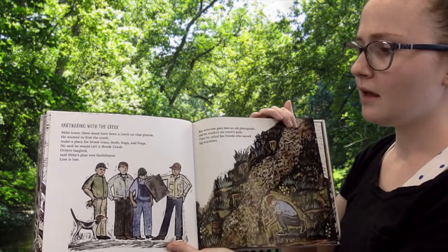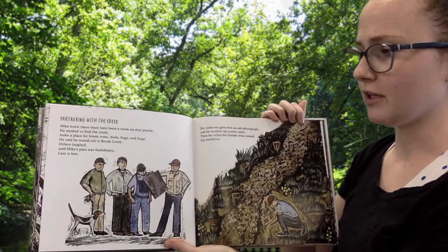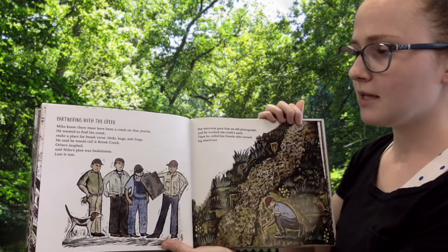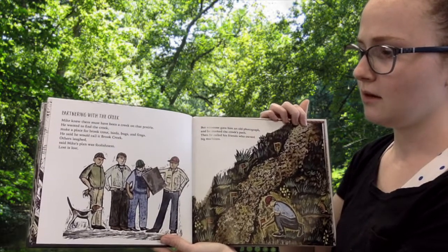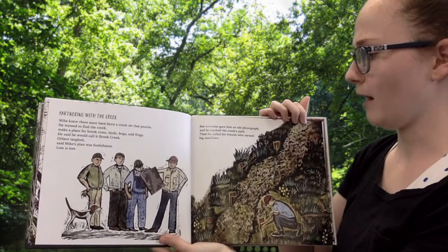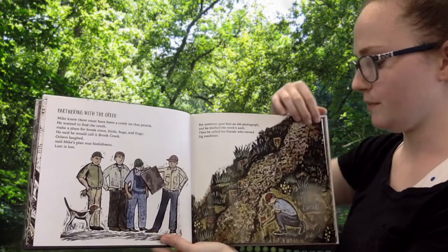Partnering with the creek. Mike knew there must have been a creek on that prairie. He wanted to find the creek, make a place for brook trout, birds, bugs, and frogs. He said he would call it Brook Creek. Others laughed, said Mike's plan was foolishness. Lost is lost. But someone gave him an old photograph, and he marked the creek's path. Then he called his friends who owned big machines.